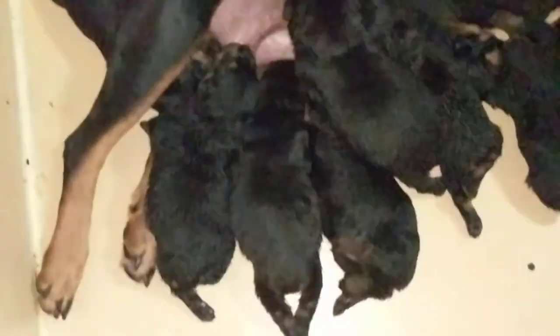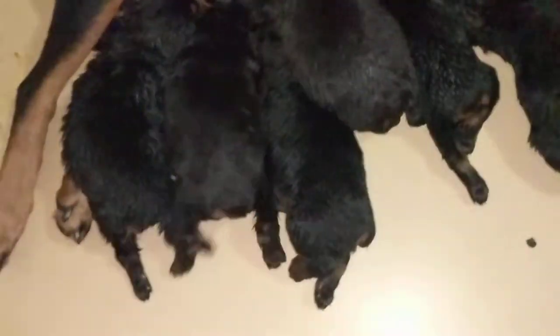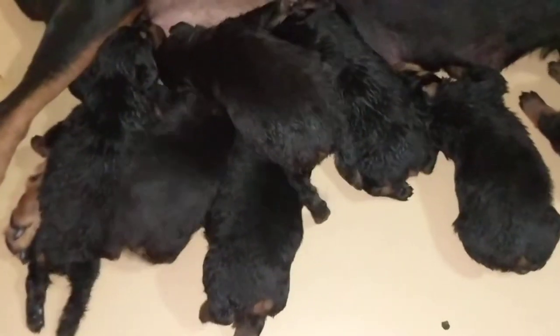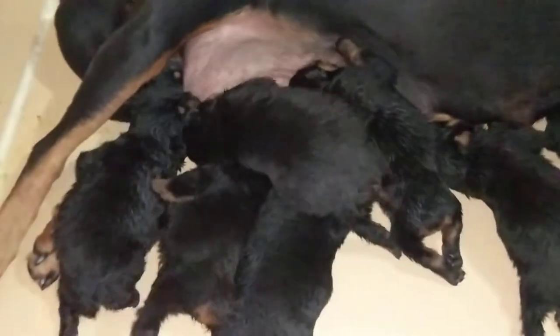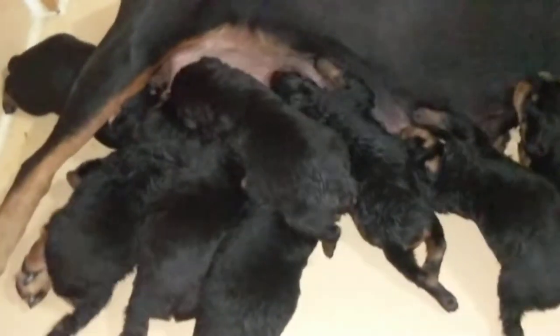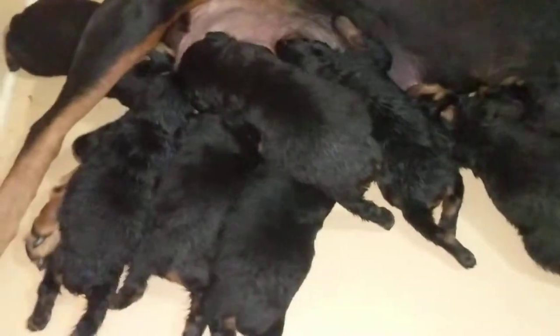The mom is basically going to do a lot of licking as well, so I tend not to wash them at this particular point because their bowel movements are basically getting thicker. For the most part she will clean that up — she does a lot of licking to basically get them to do their number two.